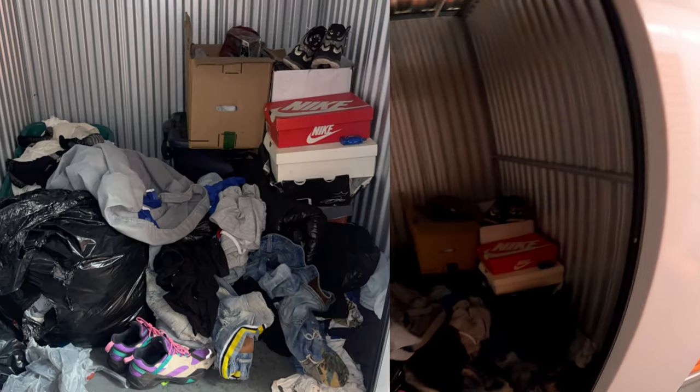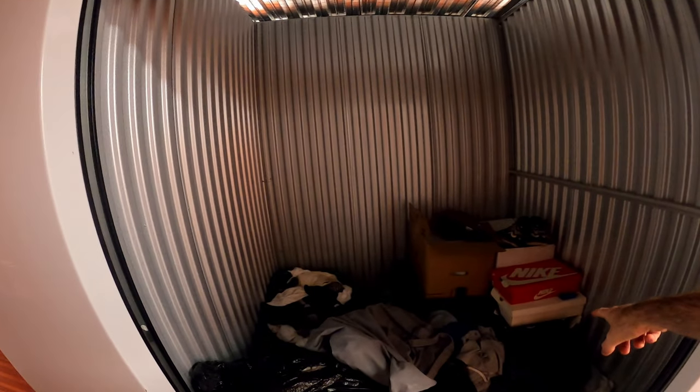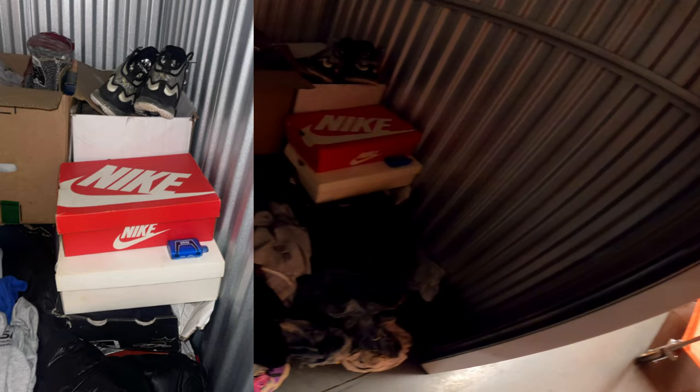Unfortunately it's a little bit dark, but like I said, $70. I saw the shoes over here and I saw that pair of shoes there, which is why I bought the unit. But let's go ahead and get started. I'll try to bring stuff out into the light so it's easier to see.